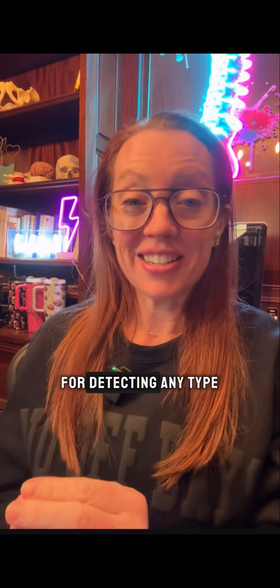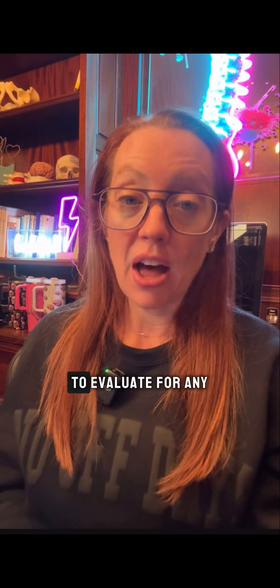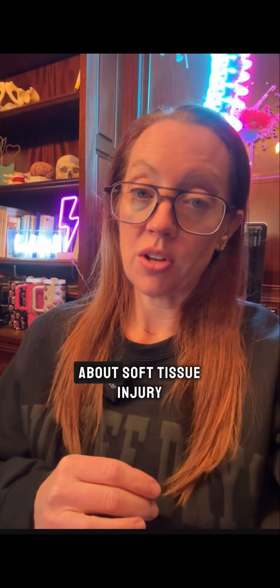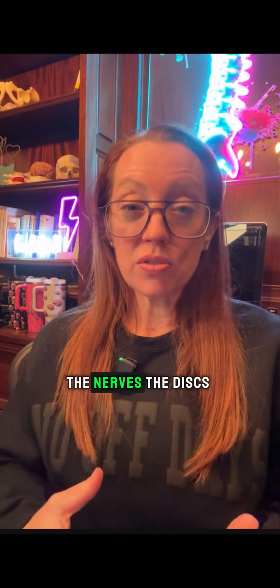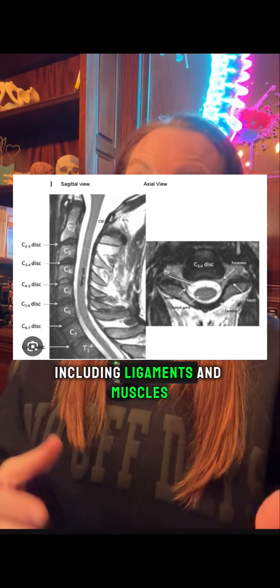The gold standard for detecting any type of fracture in the neck is a CAT scan to evaluate for any fracture within the bones. And if you're worried about soft tissue injury or any type of neurological damage, an MRI of the cervical spine is usually also ordered. That allows us to look at the spinal cord, the nerves, the discs of the neck, as well as the soft tissues including ligaments and muscles.